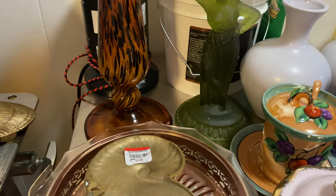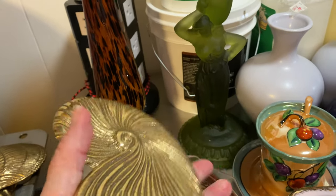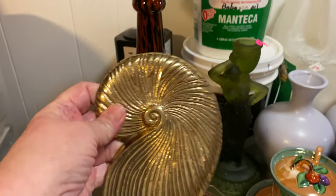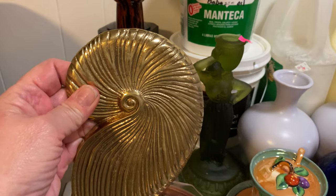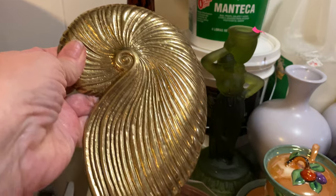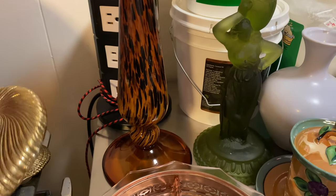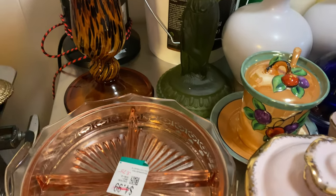90 cents for each one. One of the advantages of being a senior citizen is getting the senior citizen discount. These came from Goodwill so I got 25% off — good price.